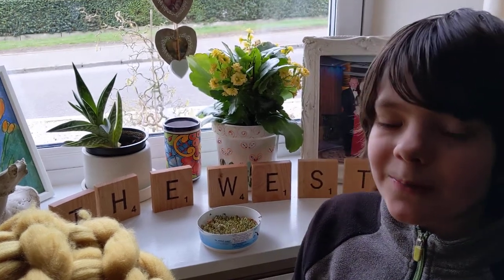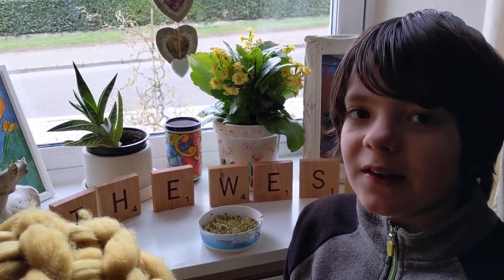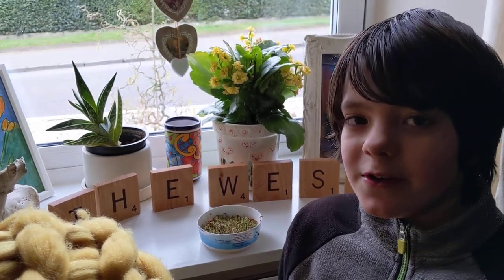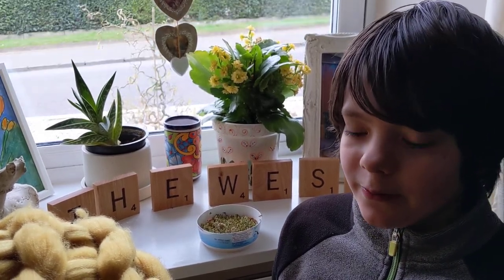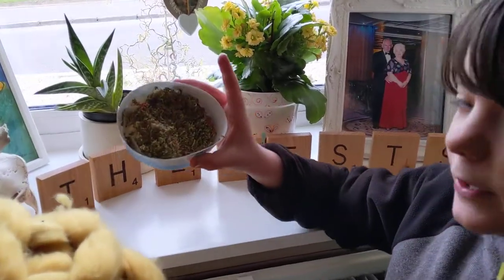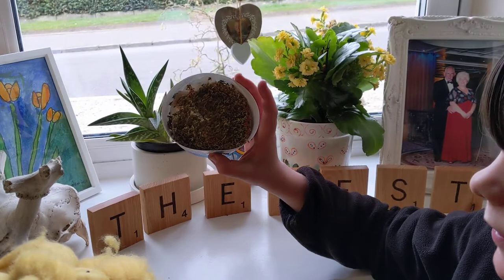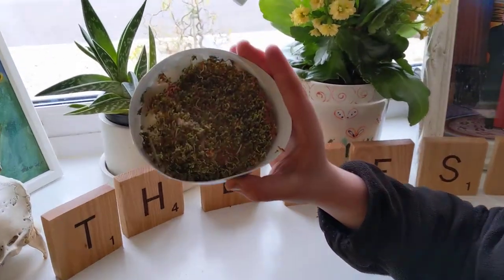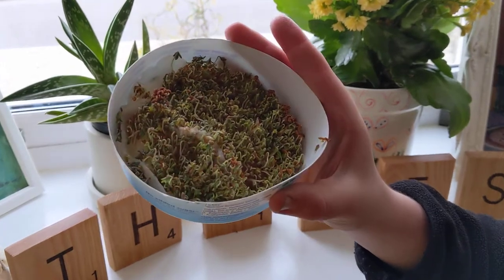Hi guys, welcome back to Dylan and Toby's garden craft. While the chicken's cooking outside in the hole — we've done videos about that — we're going to do a cress update. It's been two days, the cress has germinated, started to grow and get green, and we'll probably need to water it again.